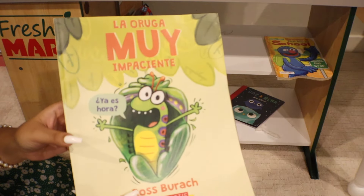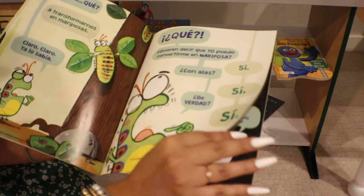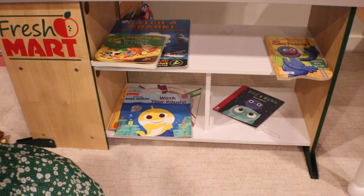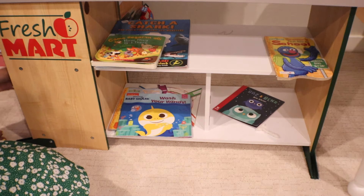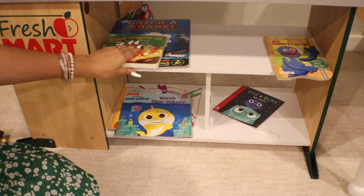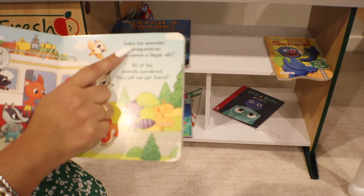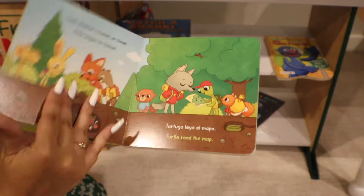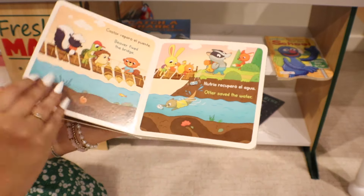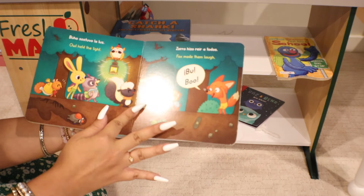We have this one — it's about a caterpillar who's very impatient about becoming a butterfly. Is this one that you're interested in? Yes. We have one more Spanish one here — this one is in Spanish and in English, it has both languages, so you can understand the translation and comprehend what you're reading. I would love to take that. Perfect.